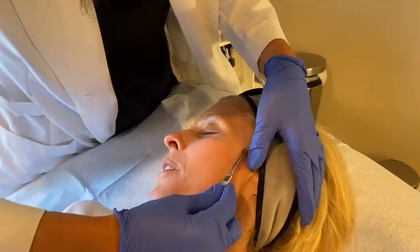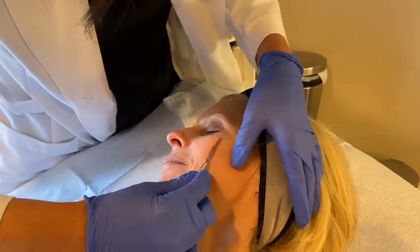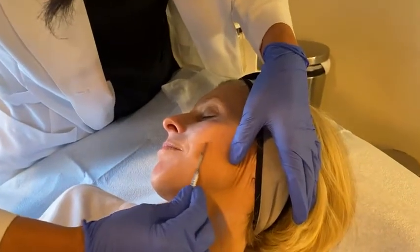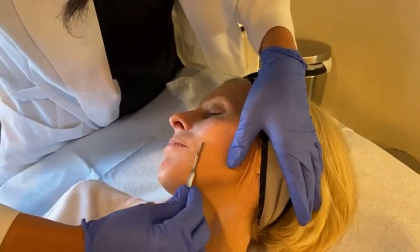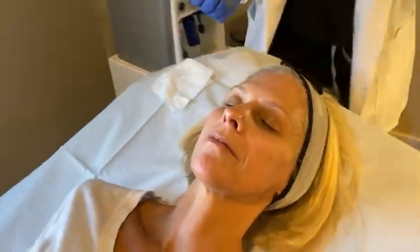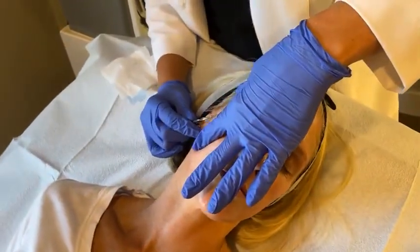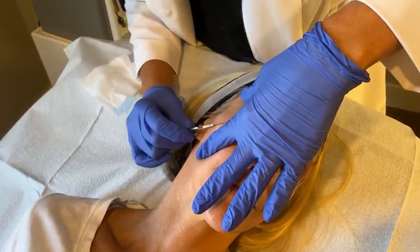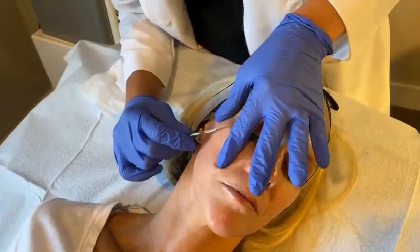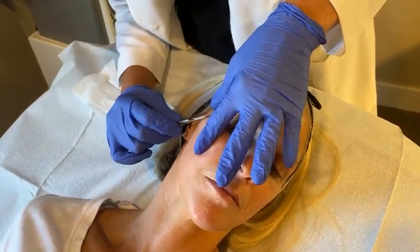Just look at the glow in the mirror instead of touching the face — feeling the glow! This is really a good treatment to do any time of year. I get a dermaplane done like once a month, all year long.